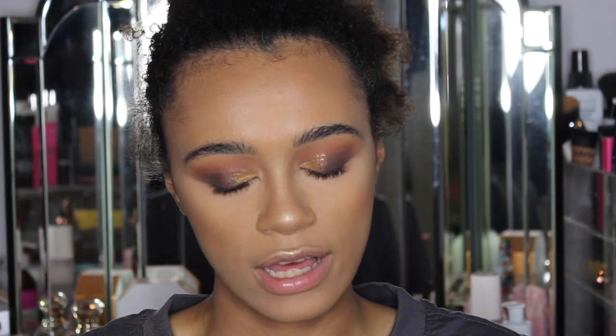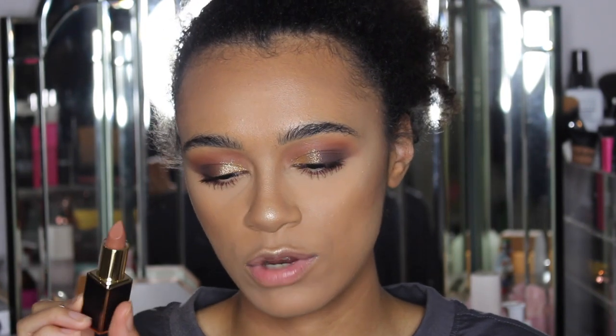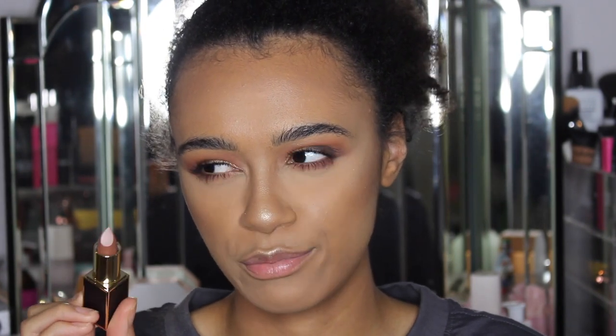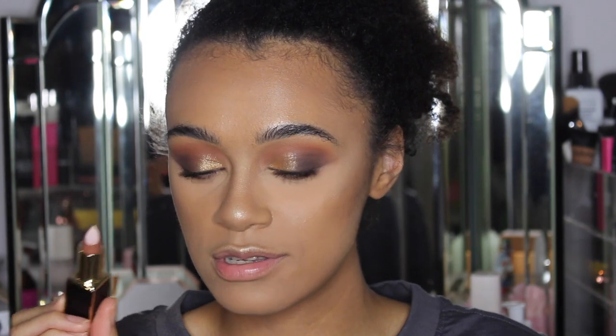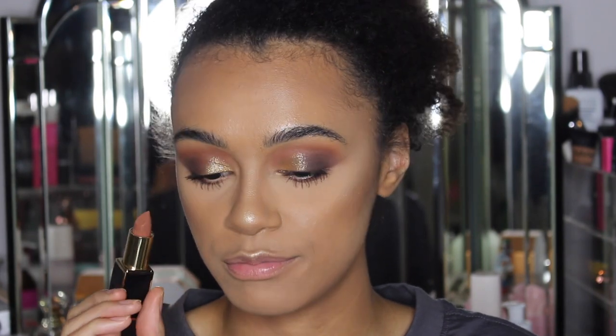I think there were about four shades in the range — there was a peachy one, a peachy brown, this one which is more brown nude, and I think another one as well. I can't remember all of them, but I went for this one because I thought it would best suit my skin tone.